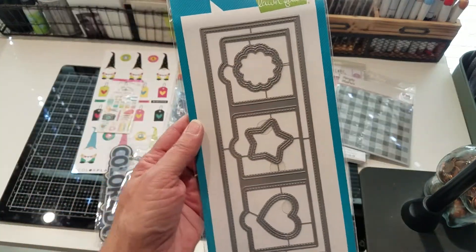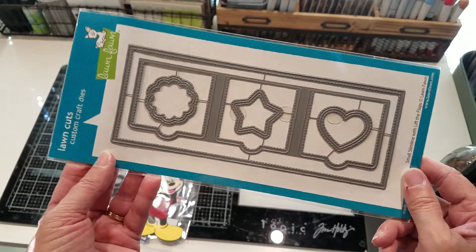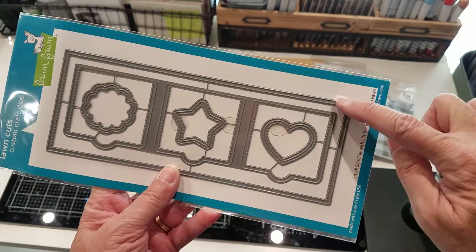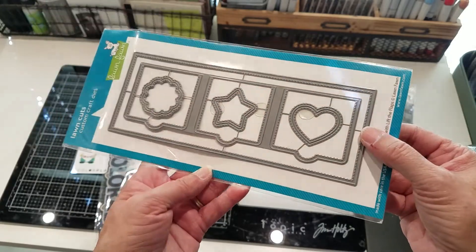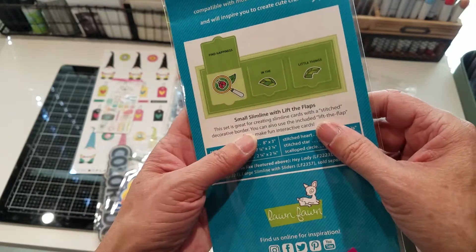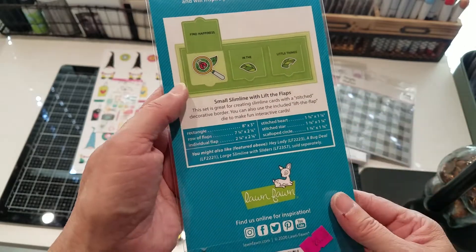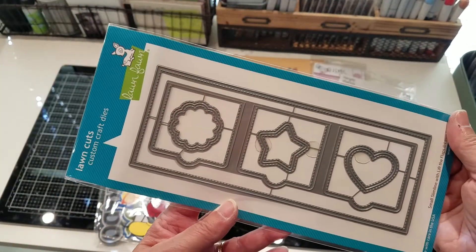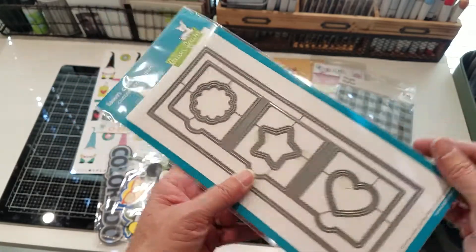I saw this Lawn Fawn die for a slimline. I've gotten into making slimline cards — I said I wasn't going to, but I thought this outside square was convenient for slimline cards and it's got a little stitch on it too. The inside here makes these little pop-up windows, so I thought those were cute. That's from Lawn Fawn. You can take this apart so you can just use whichever pieces you want on the slimline.